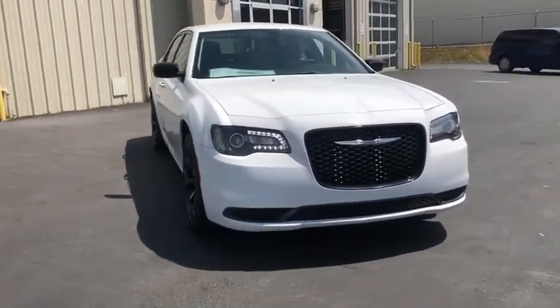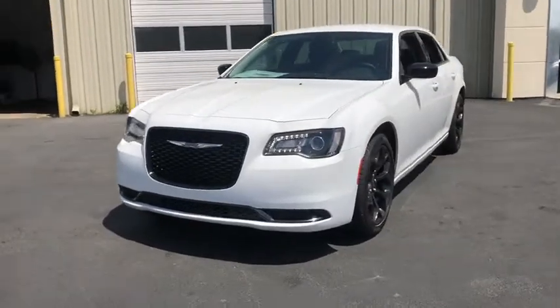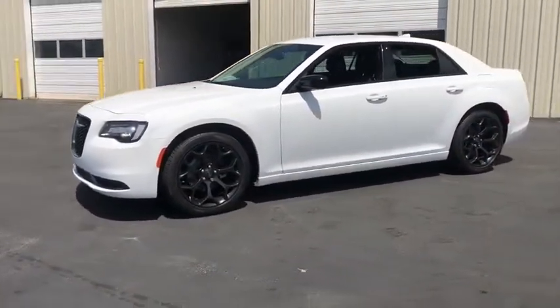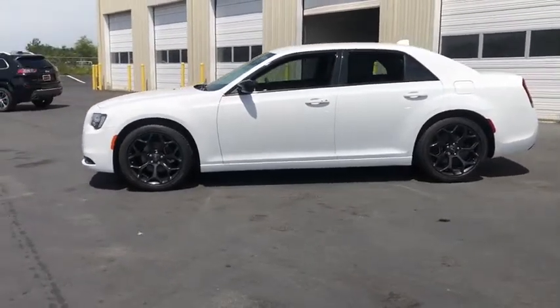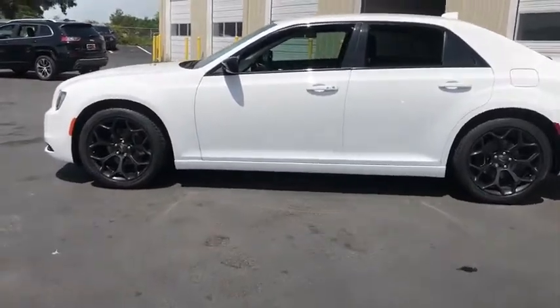2019 Chrysler 300. The Chrysler 300 combines sport and luxury in one unique and powerful package. If you're looking for elegance and performance, the 300 delivers. This vehicle has less than 100 miles. Here are some of this vehicle's great options.